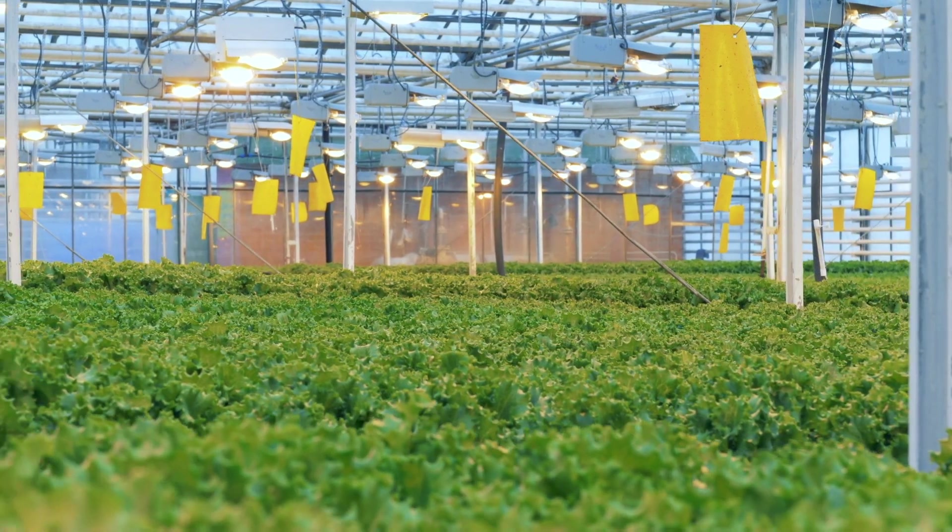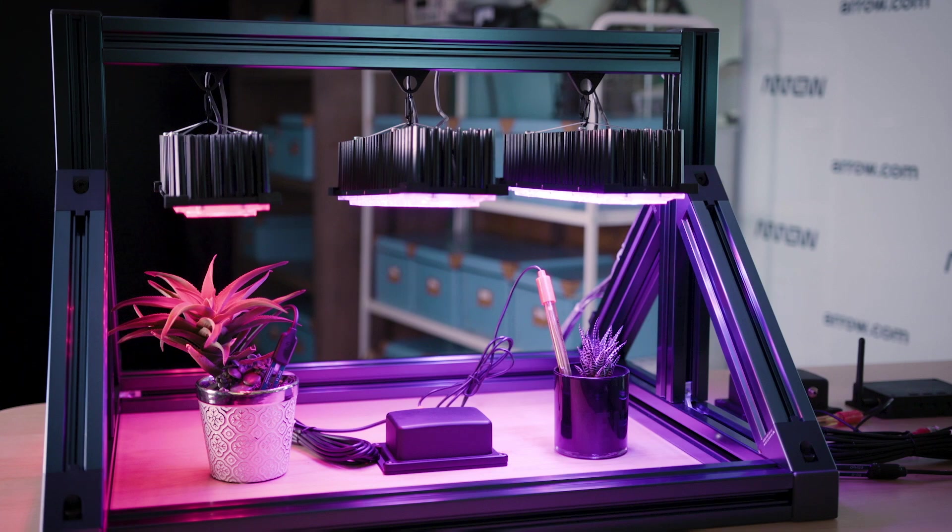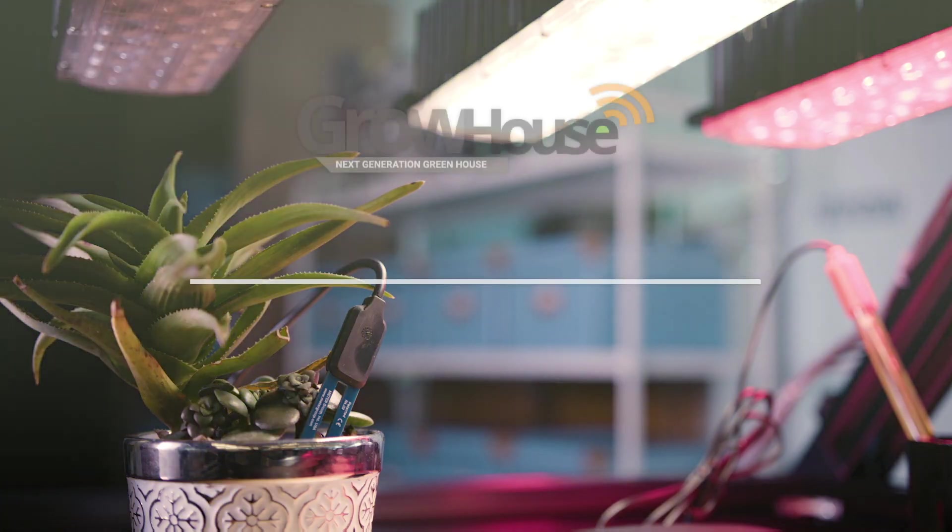When it comes to indoor agriculture, without a doubt, GrowHouse is a real game changer. To find out even more, go to arrow.com/GrowHouse.